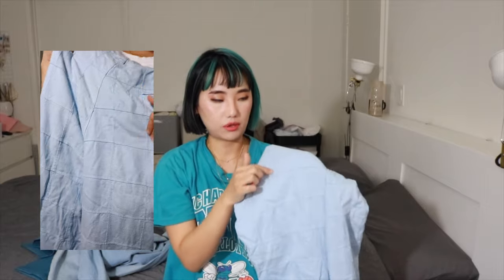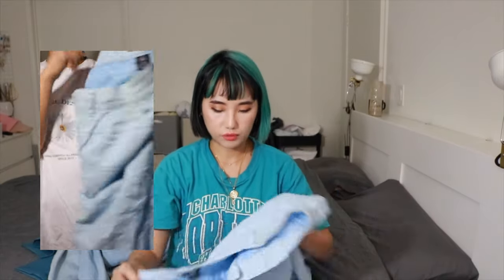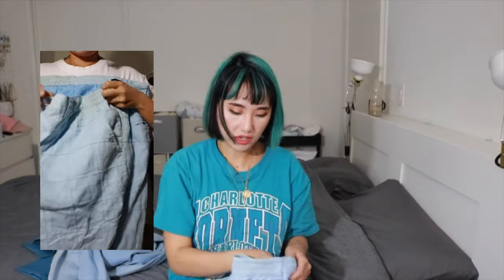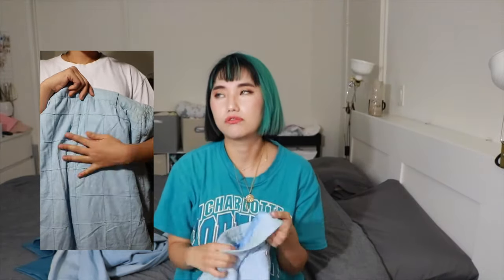This one I bought because of all the texture - I love these square patterns on here and I felt like it would be such a cute piece. It's kind of thick and has an inner lining to it too, so it's gonna be perfect for winter or fall. Even though California doesn't really have winter, it's gonna be nice.